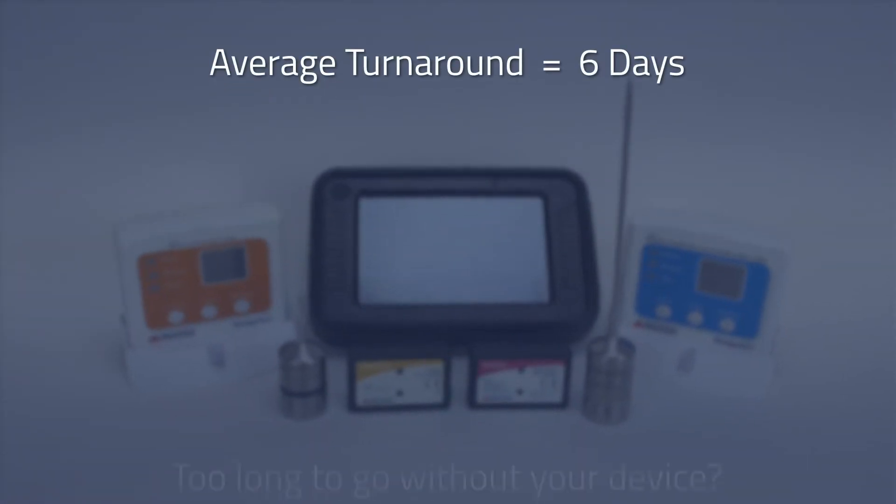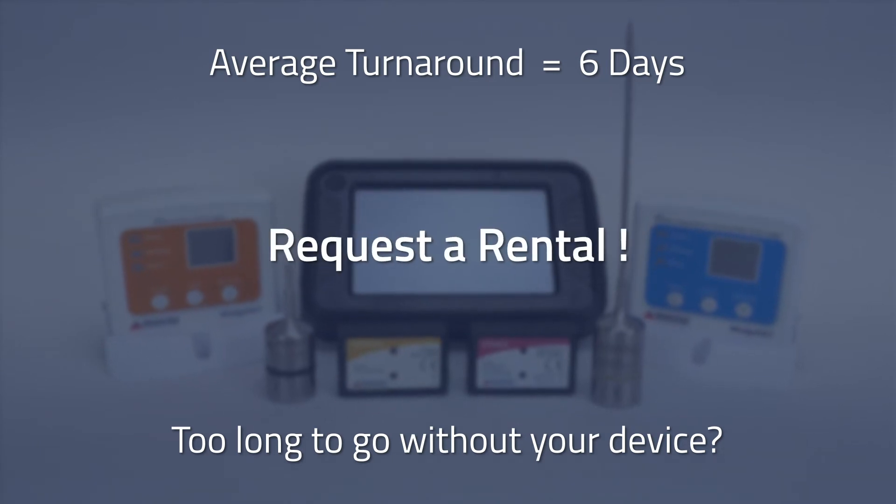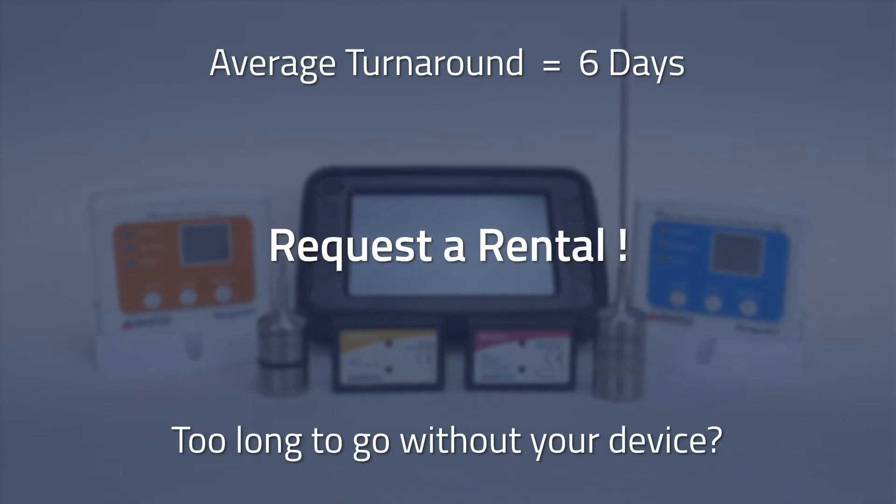The average turnaround time is typically less than 6 business days, but since continuous parameter monitoring is often critical, optional rental devices are available to cover our customers during the waiting period.